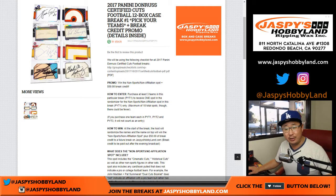First off, just a quick explanation — this goes for all of these Donruss Certified Cuts breaks. We're going to go by groupbreakchecklist.com. Most of the hits should be pretty self-explanatory, but just in case, we'll go by groupbreakchecklist.com.